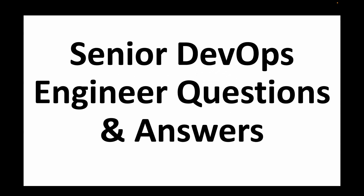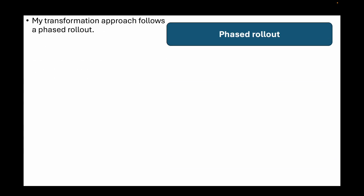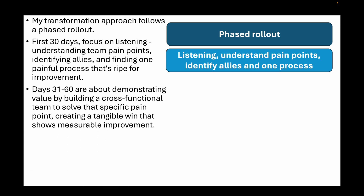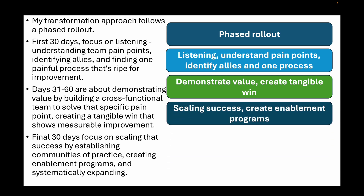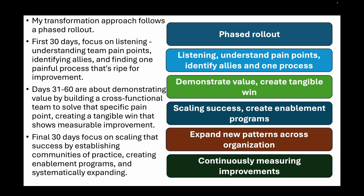Now let's move on to senior DevOps engineer questions. The first question is: you have joined a new company where development and operations are completely separate silos, leading to slow releases and friction. As a senior leader, what is your 30/60/90 day plan to begin a DevOps transformation? The transformation should follow a phased rollout. In the first 30 days, focus on listening — understanding team pain points, identifying allies, and finding one painful process ripe for improvement. Days 31 to 60 are about demonstrating value by building a cross-functional team to solve that specific pain point and creating a tangible, measurable win. The final 30 days should focus on scaling that success by establishing communities of practice, creating enablement programs, and systematically expanding the new patterns across the organization while continuously measuring improvements in key metrics.